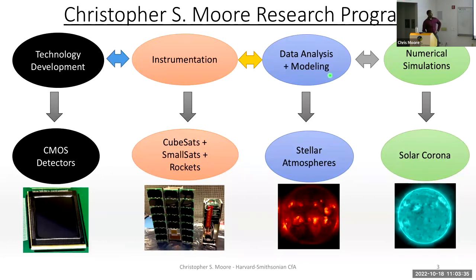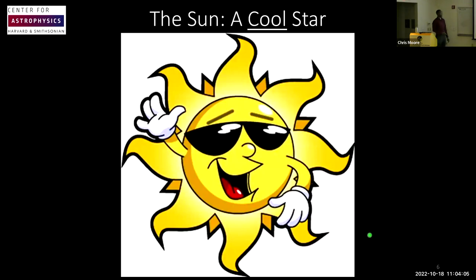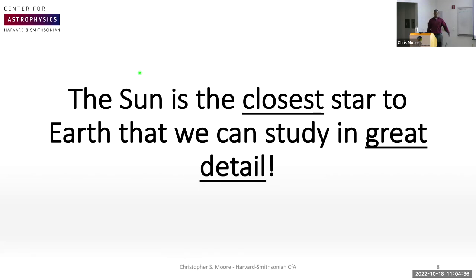The research program at the Center for Astrophysics encompasses technology developments — detectors, instrumentation, CubeSats, SmallSats, and rockets — data analysis, modeling of stellar atmospheres, and numerical simulations of the solar corona. You all are astronomers here, so I won't spend too much time on this. Here we have the Hertzsprung-Russell diagram, with photospheric emission intensity on the vertical axis and surface temperature on the horizontal axis. The sun is located at the cooler end of the temperature spectrum — hence we call it a cool star. It's cool in temperature, and also cool in the sense of its highly dynamic atmosphere.